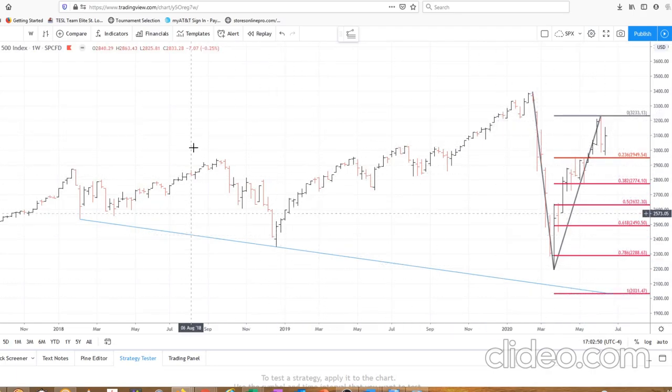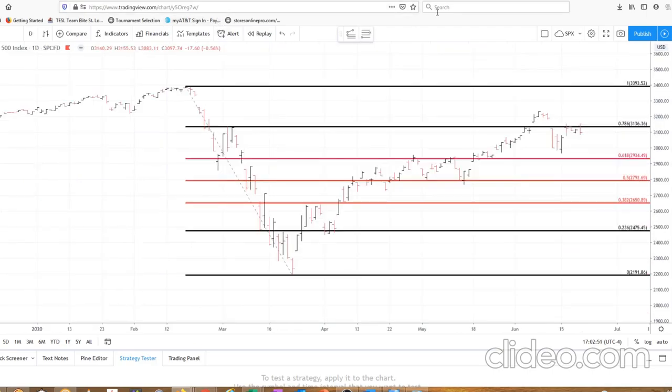Conversely, if we fill that island reversal gap up there, expect to hit the next gap and then probably new all-time highs. We would think that this week this market is going to resolve itself one way or another — we're either going to close this gap above, or we're going to close this gap below. From there, we have a pretty good idea where the market is going. Remember to hit that subscribe, reminder, and like button as we are relatively new to YouTube. Thanks again for watching. Take care, everyone.